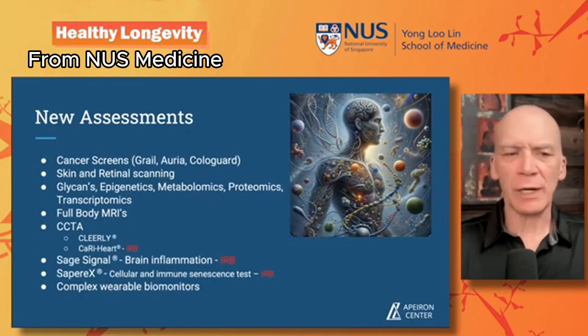We do cancer screens, skin and retinal scanning, glycans, epigenetics, metabolomics, proteomics, transcriptomics, and full-body MRIs. Recently we've added things like the coronary CT angiogram with Clearly analysis to look at soft plaques, and we're working on an IRB with Caristo Health out of London for the Caristo Heart analysis, which looks at inflammation around blood vessels from the same scan.